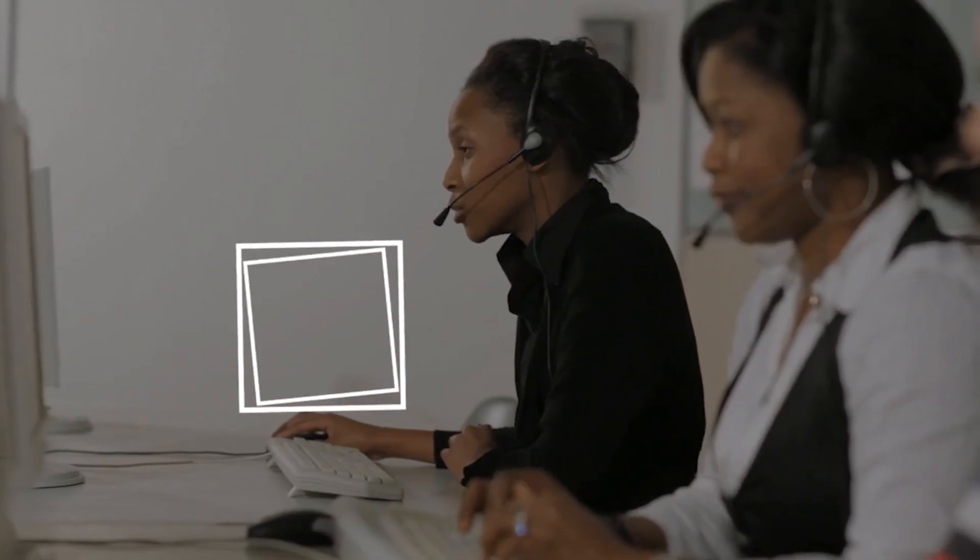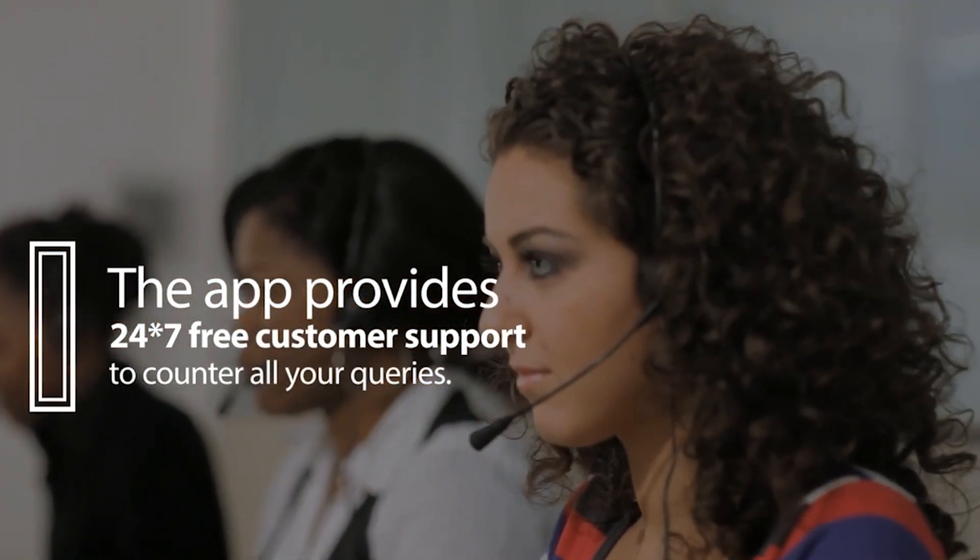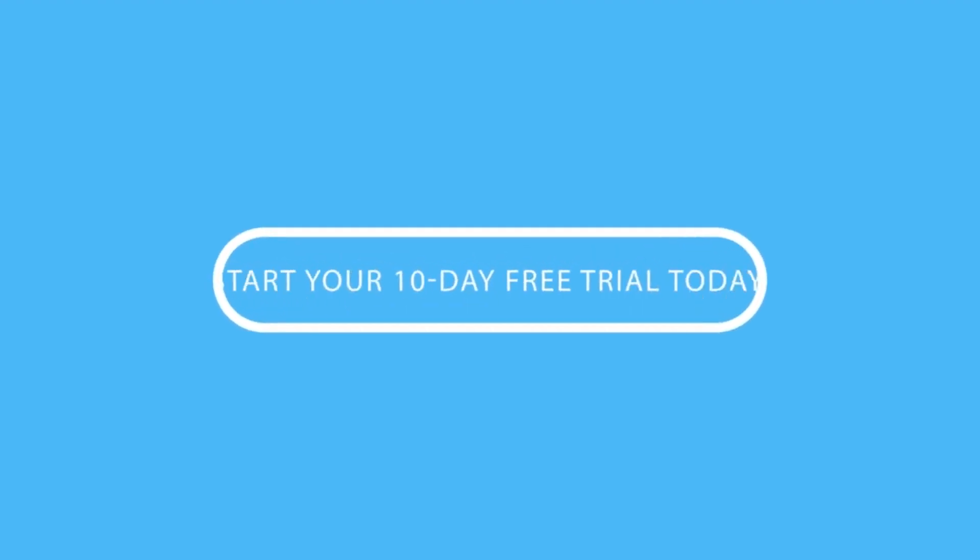Moreover, the app provides 24x7 free customer support to counter all your queries. So, start your 10-day free trial today.